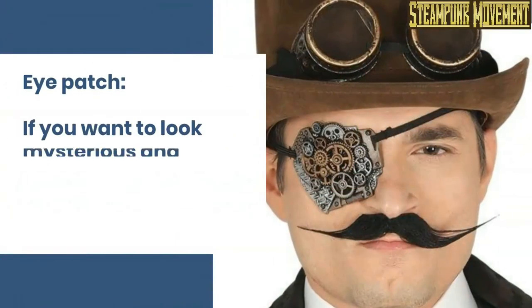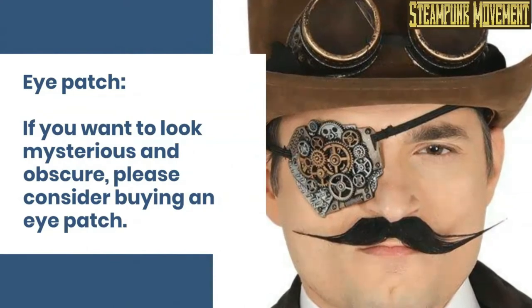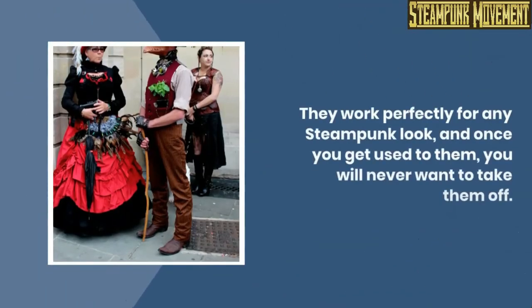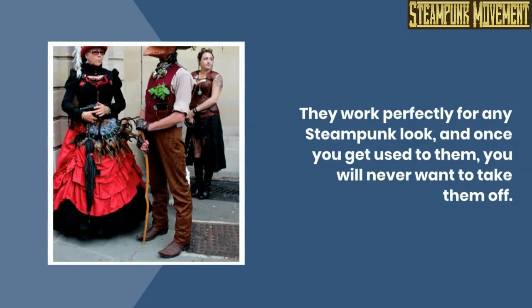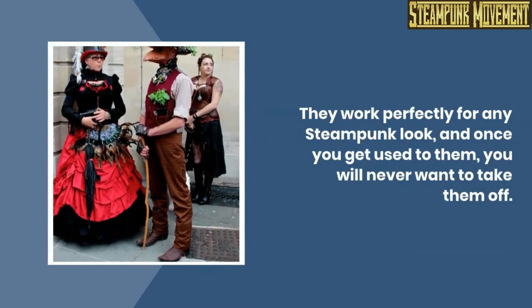Eye patch. If you want to look mysterious and obscure, please consider buying an eye patch. They work perfectly for any steampunk look, and once you get used to them, you will never want to take them off.